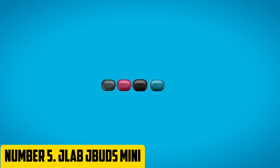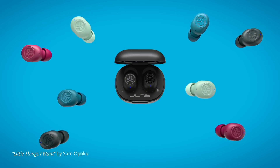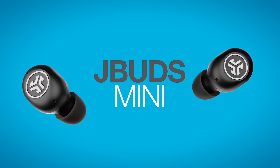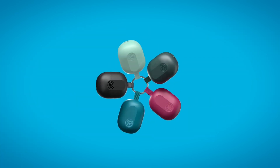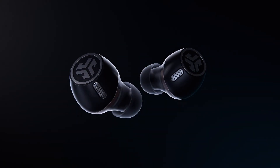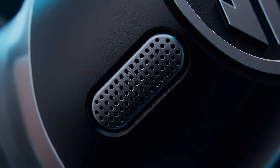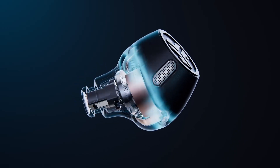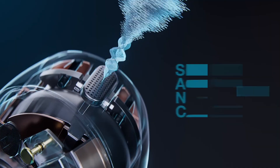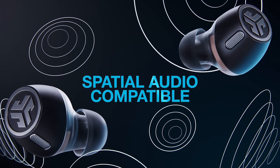Number 5: JLab J-Buds Mini. Say hello to the JLab J-Buds Mini, the latest innovation in portable audio technology. These compact earbuds pack a big punch in a small package, delivering high-quality sound and impressive performance. The J-Buds Mini boast 6mm drivers that produce clear and balanced audio with deep bass, making them perfect for music lovers. Designed for everyday use, they are lightweight and comfortable with three different ear tip sizes, a sleek durable design, and a water-resistant rating of IPX4.